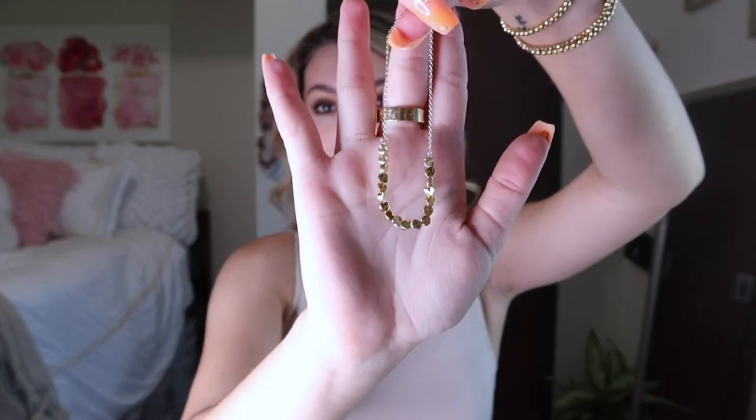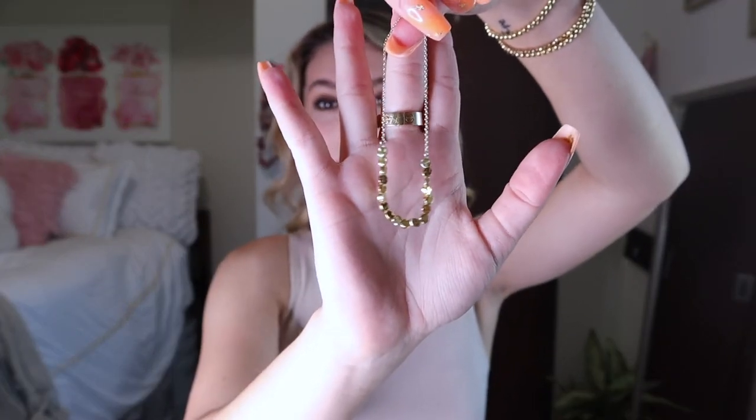One of my all-time favorite bracelets is the Chloe bracelet. It looks so nice on — it adds a little touch to the wrist but isn't too much at the same time. Another pair of hoops from their collection are these ones right here. I absolutely love these as well because they're super lightweight and easy to wear every single day.